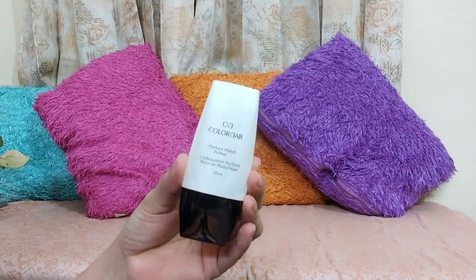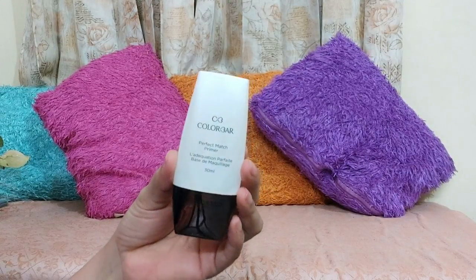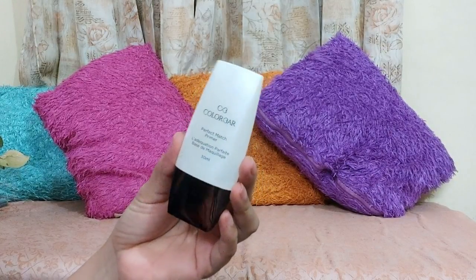For primer, you can use Colorbar Perfect Match Primer. It retails for 850 rupees, and if you purchase online you will definitely get a slightly lower price. The quality is very good — you apply a little bit and just dab it all over your face to get a good, even, flawless look. I think investing in a primer is very necessary, and if you need a good quality primer then I would definitely say you should try this one.